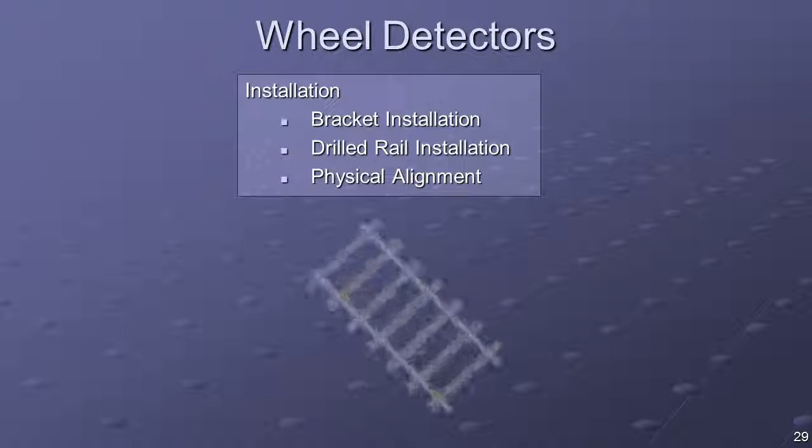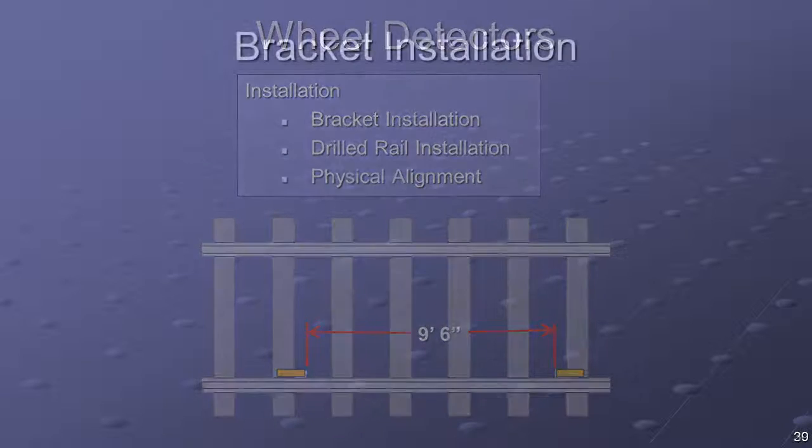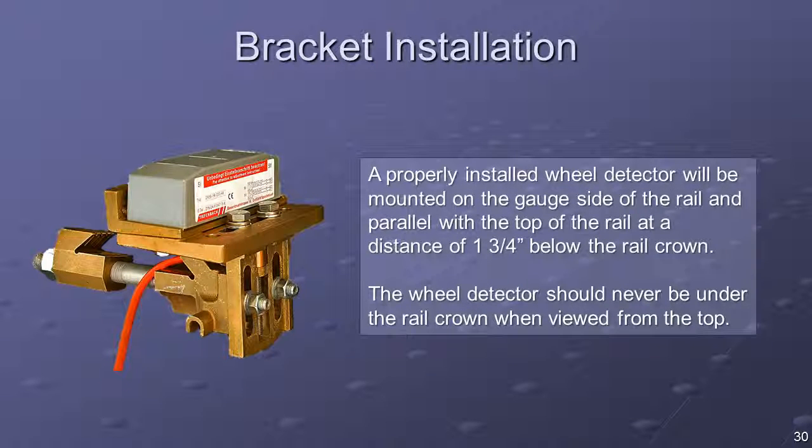For installations that use two Tiefenbach double-wheel detectors, each detector body is positioned approximately 57 inches either side of the antenna center line to establish the proper wheel detector spacing of 9 feet and 6 inches, inside-to-inside measurement. If the site uses one double-wheel detector, install it on the antenna center line. Bracket installation is the preferred mounting method, as it avoids drilling holes in the rail web and allows for precise alignment.